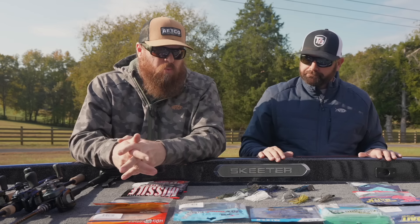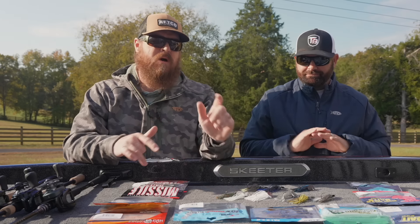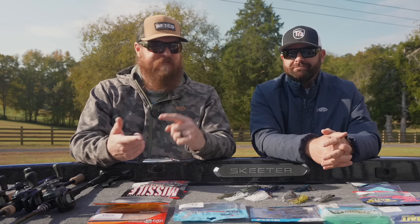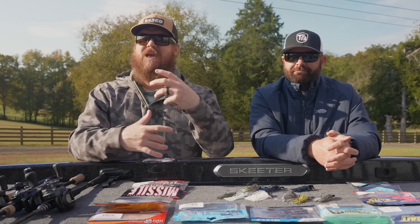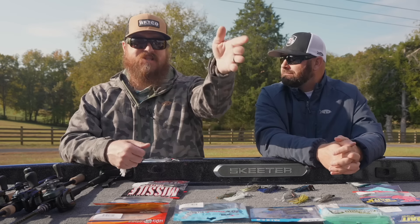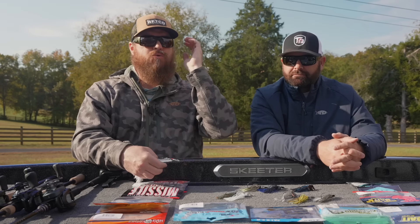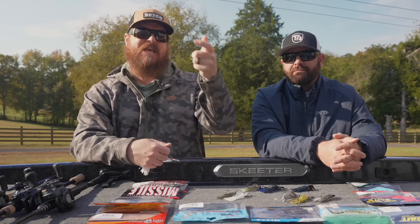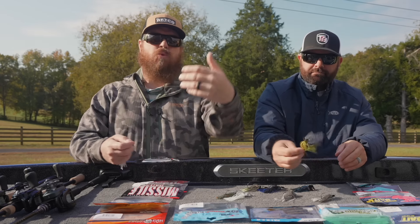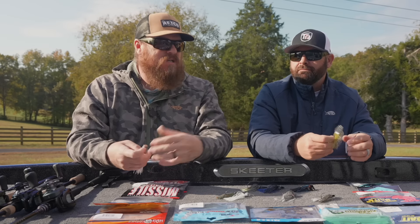The Evo Tungsten is a winner. In the bladed jig category, you can fish them fast, burn them, pop them for reaction strikes — but startup speed is everything. Throw 20 feet past a dock and wind up to it, and a lot of bladed jigs will work. But throwing to cover right against the bank where you need it working immediately, that's what makes these superior — many baits will be 2 to 4 feet away from the target before the action kicks in.